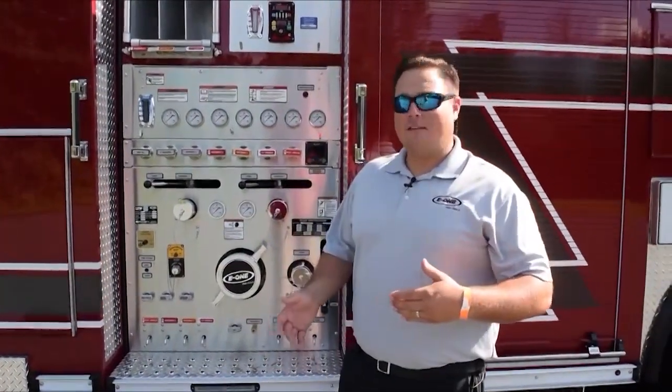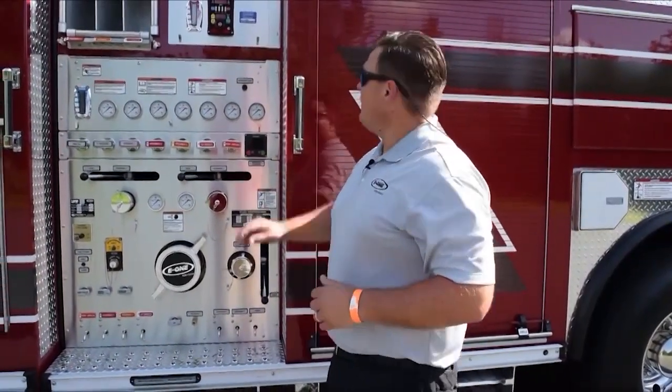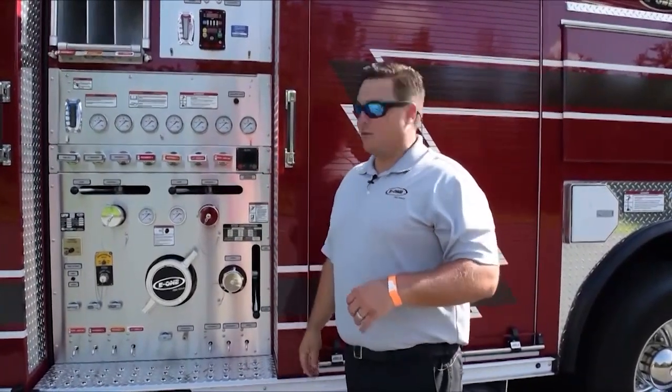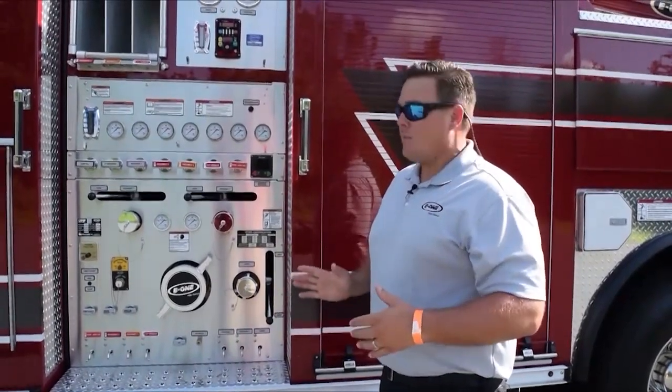This truck is equipped with a Hale DSD 1500-gallon-a-minute fire pump. We have our decontamination discharge here, so after a fire scene these guys can come up here, hook up their hose, turn on the decon discharge, and clean their gear and carcinogens off. We're running three crosslays up here at the top, a 500-gallon water tank, and an FRC pump boss for the pressure governor — a very small, ergonomic pump panel. Keeps the wheelbase down, keeps everything tight on this truck.